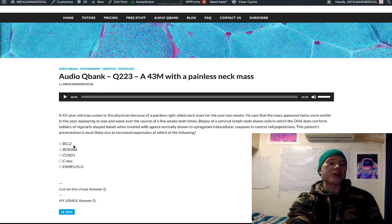If you knew this was the presentation for follicular lymphoma, you'd be able to easily answer this as BCL2. But let's say you didn't know this description — we can keep reading.